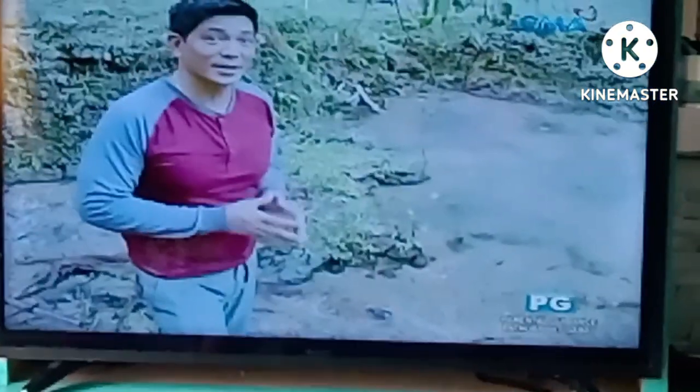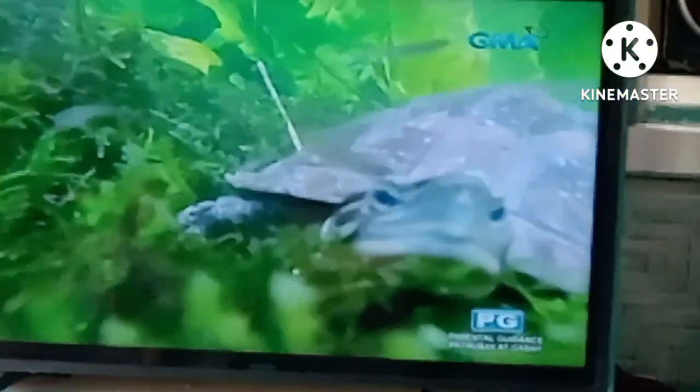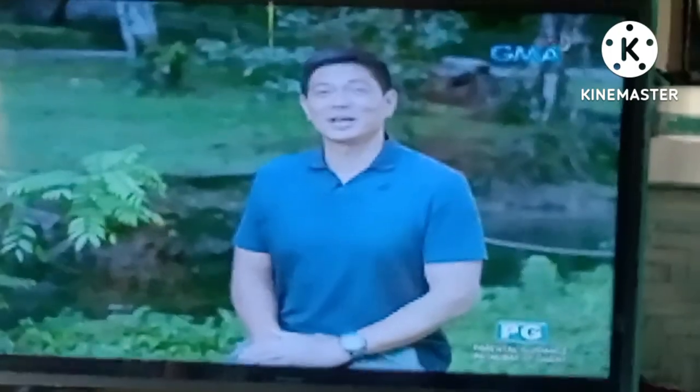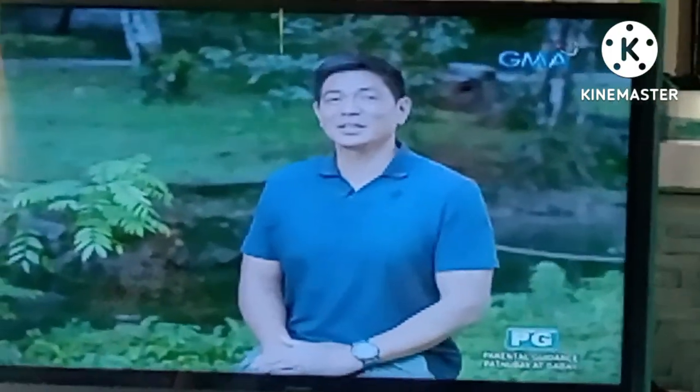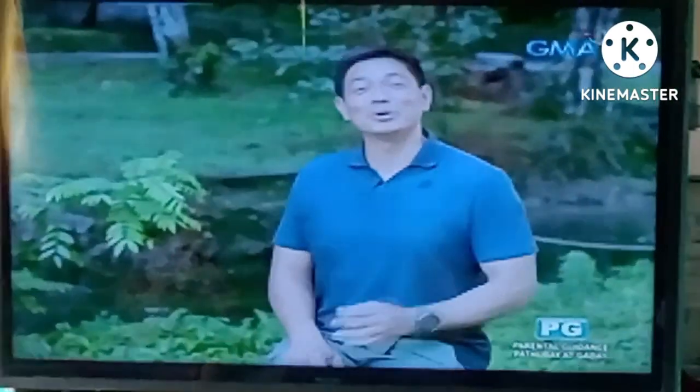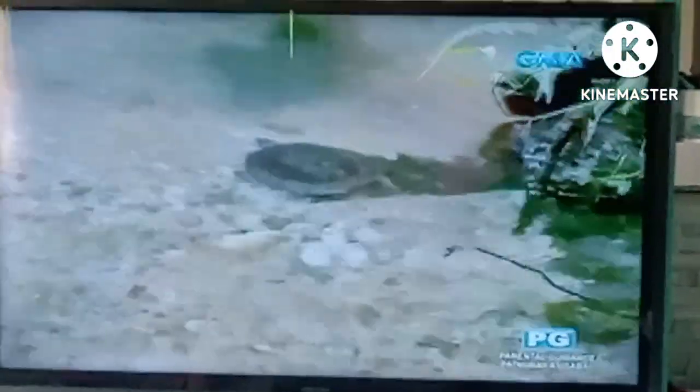We released a total of 28 Asian Box Turtles. So we're looking forward — we will be able to come back. And sooner, when we visit, we will hear and we will see Asian Box Turtles thriving here.